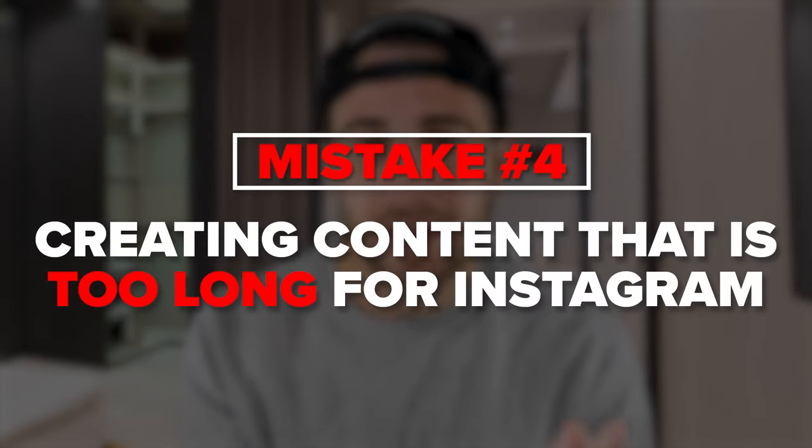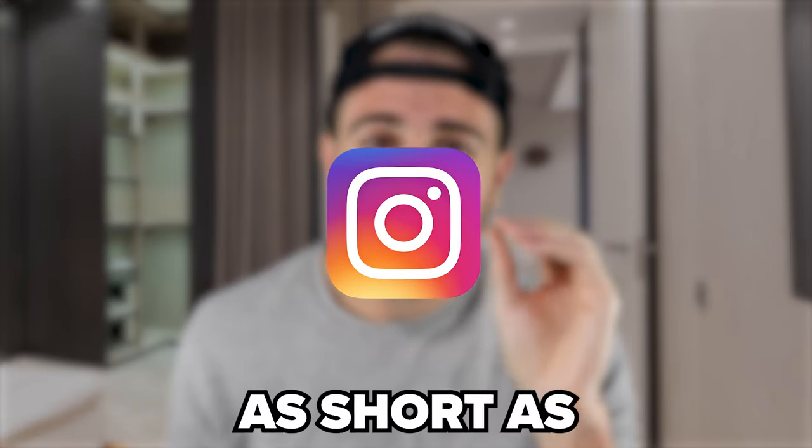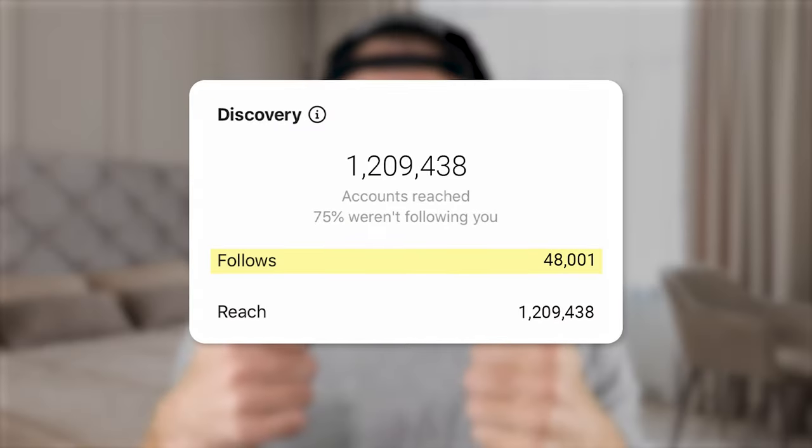The last mistake to avoid is making content that's too long — specifically, longer than it needs to be. Your content should be as short as humanly possible. Instead of a 30-second video, try delivering the same information in 11 or 13 seconds. It's a challenge, but being able to do this will skyrocket your reach on Instagram.